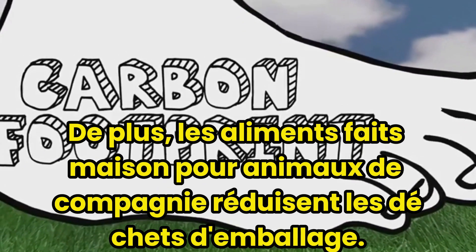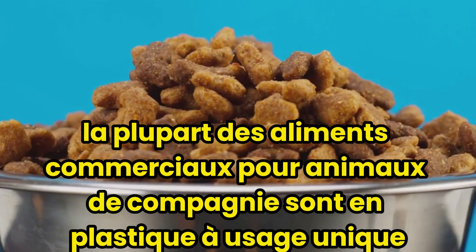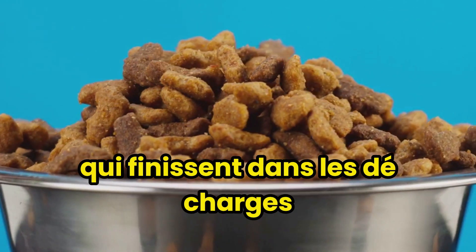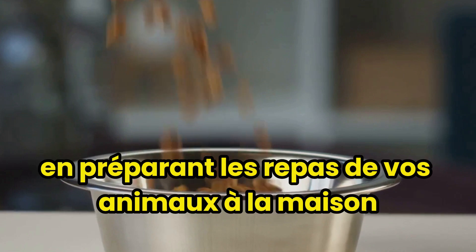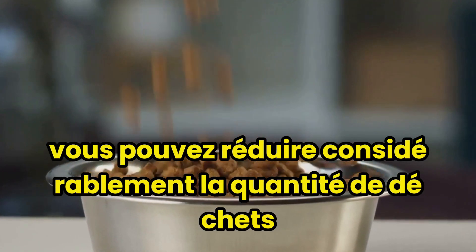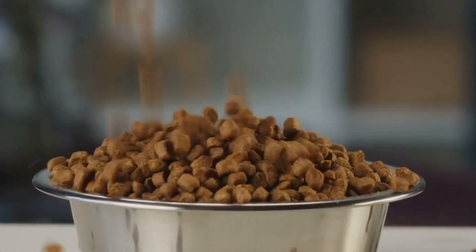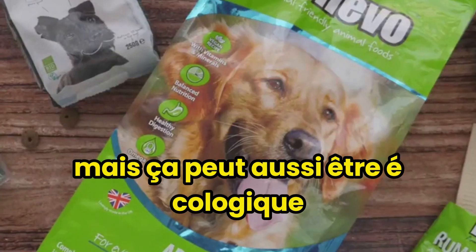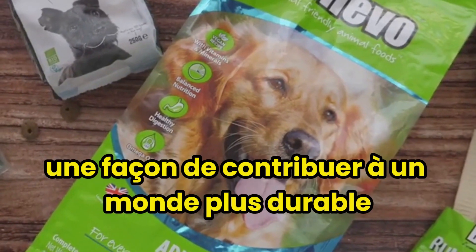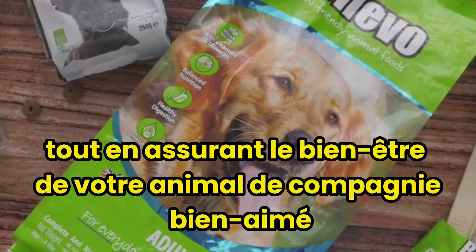Moreover, homemade pet food reduces packaging waste. Most commercial pet foods come in single-use plastic bags or cans, which end up in landfills. By preparing your pet's meals at home, you can significantly reduce the amount of waste you produce. So, homemade pet food is not just healthy, but it can also be eco-friendly. It's a simple and effective way to contribute to a more sustainable world, while ensuring the well-being of your beloved pet.